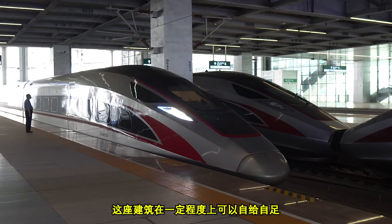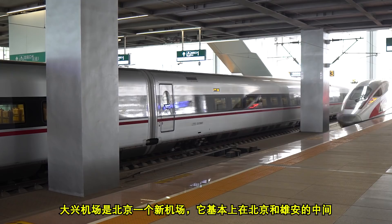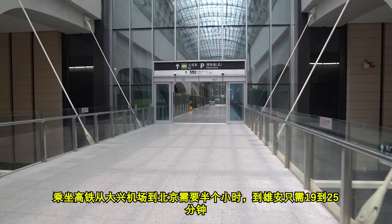Basically, we'll have express trains running from here to Beijing, which will take you about 50 minutes. And to Daxing Airport — Beijing's new airport — which is pretty much smack bang in the center between Xiongan and Beijing. So it takes you half an hour by high-speed rail link to Beijing from Daxing, and to get here between 19 and 25 minutes. So it would be very easy to see people commuting between here and Beijing.